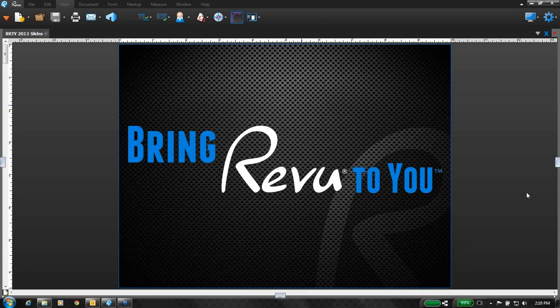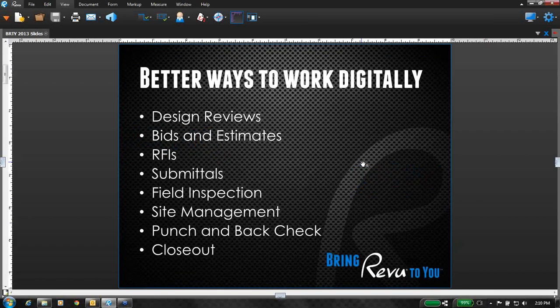Thank you, everybody, for coming here. Just to get started, I'm not sure how many of the audience is familiar with Bluebeam, but I just wanted to share a little bit. We are, as a company, continuing to play a central role in the AEC industry. We focus primarily on the design and construction industry with smart, simple solutions that facilitate digital workflow — really for anything from design review, data estimation, RFI, field inspection, site management, all the way through to closeout. Basically leveraging something as universal as the PDF format to allow this efficient workflow.